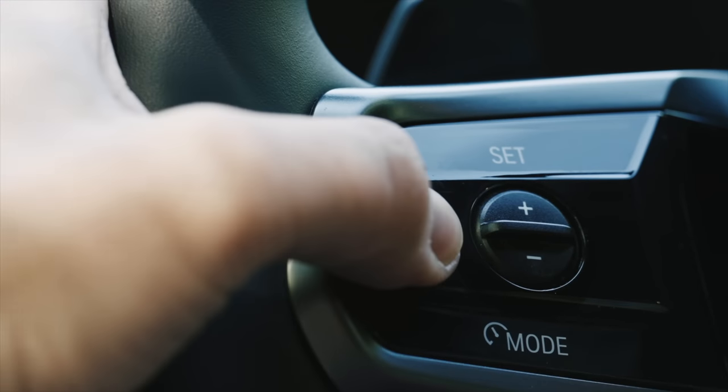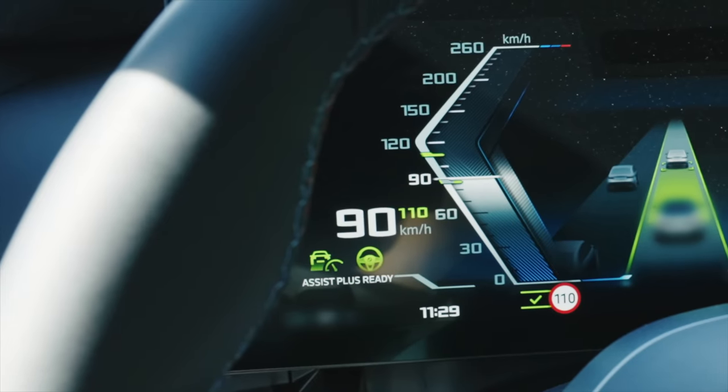To recap the lane change feature: you use the I/O button to activate Driver Assistant Plus. When there's a gap between cars, the system gives you both an audio and visual prompt. You then move your head to the right or left depending on the situation, and the car automatically changes lane. You don't have to use the turn signal, but if you want to, you still can — it's just an additional option.